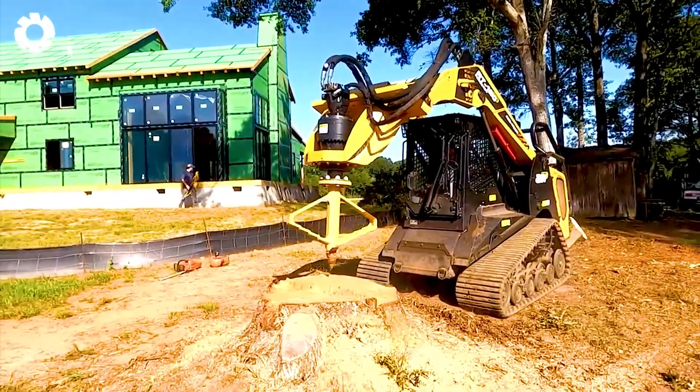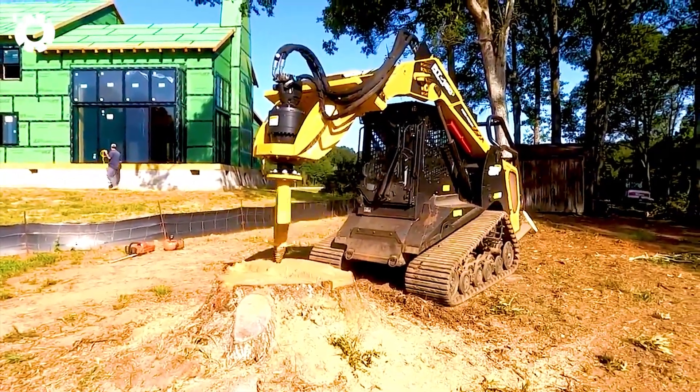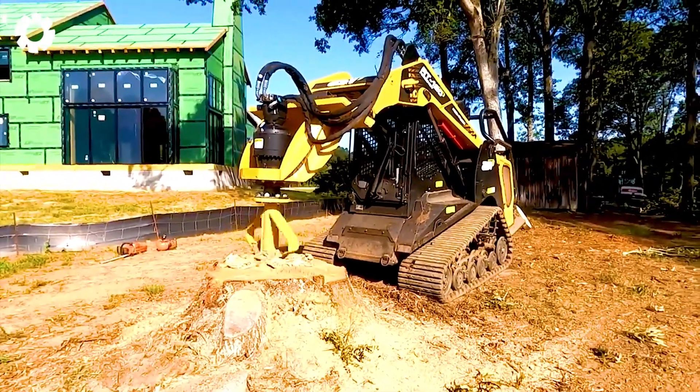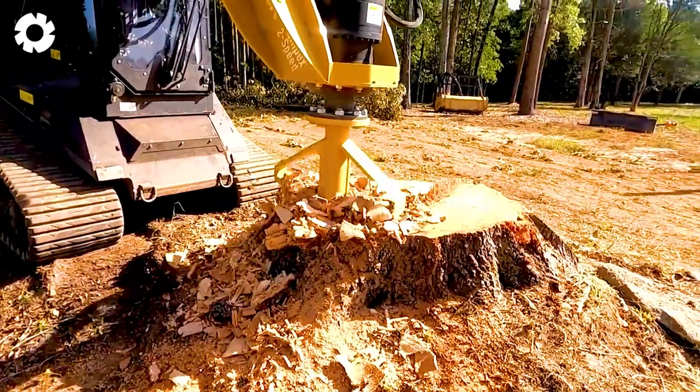The FECON Stump Grinder operates with a 150-horsepower diesel engine, powerfully crushing two large tree stumps. Its superior abrasive ability helps to quickly handle any challenge, turning stubborn tree stumps into crumbs in a snap.